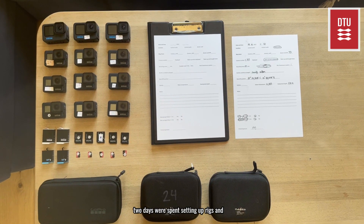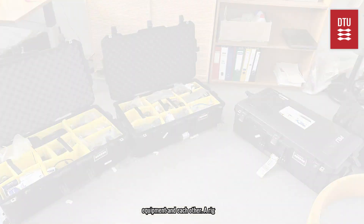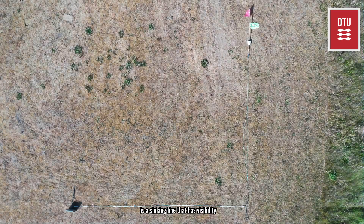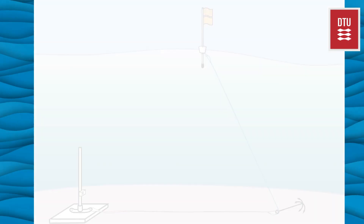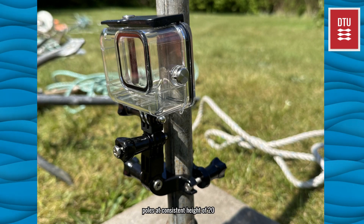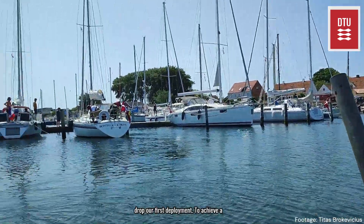Upon arrival the first two days were spent setting up rigs and familiarising ourselves with the equipment and each other. A rig consists of a concrete tile with a metal neck and pole. Attached to the tile is a sinking line that has visibility markers at one and three metres. The sinking line is attached to an anchor to keep stable, and then a surface line runs from the anchor up to a buoy flag on the surface used to help locate the rigs. There is a GoPro attached to the metal poles at a consistent height of 20 centimetres.